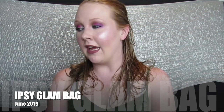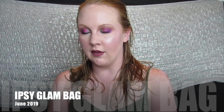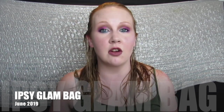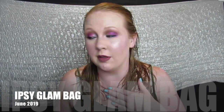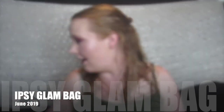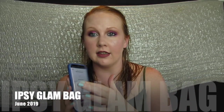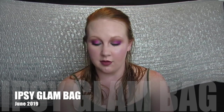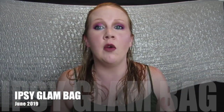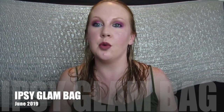I want to make a special shoutout - I can't remember the ipsy customer service person's name, but they helped me out when my card expired and I forgot to update my billing. I was worried about being billed twice, and my app wasn't updating. The person I corresponded with was absolutely wonderful every step of the way. Because of how fantastic she was, I'm not ready to let go of ipsy yet. Thank you, thank you, thank you!